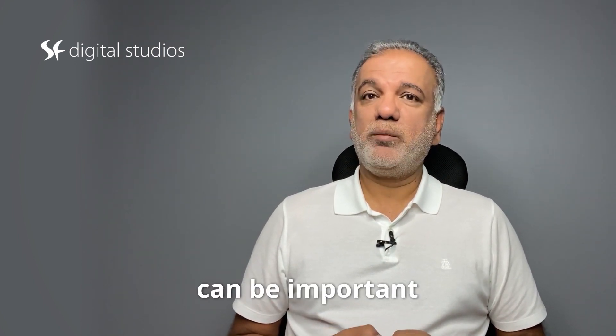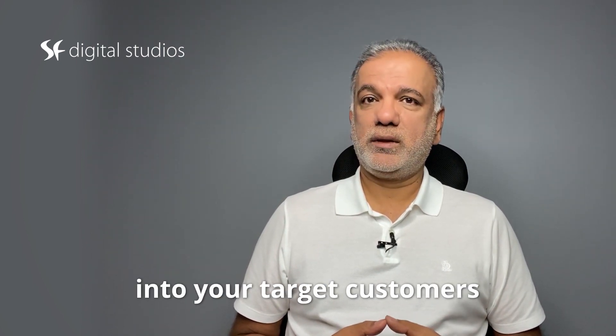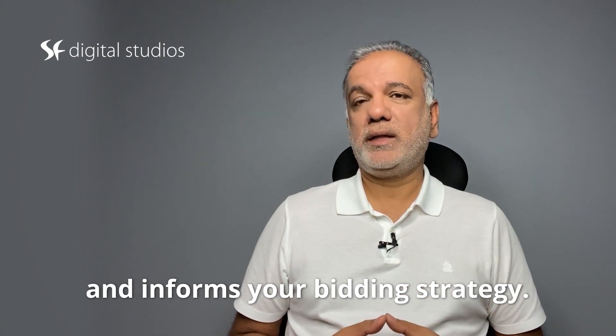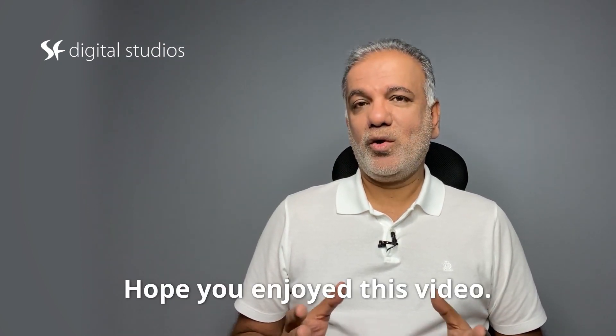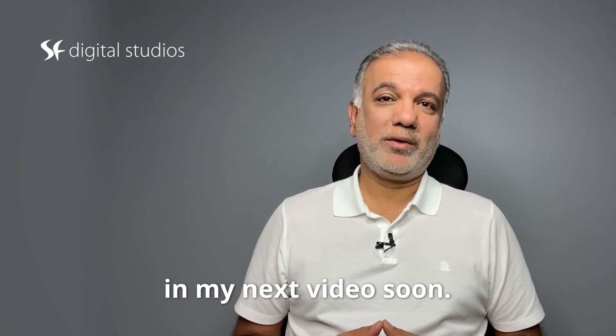This information can be important because it gives you more insights into your target customers and informs your bidding strategy. Hope you enjoyed this video. Thanks for joining in and I look forward to seeing you in my next video soon.